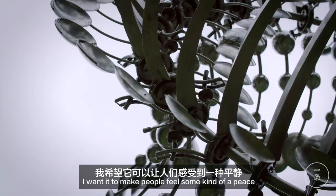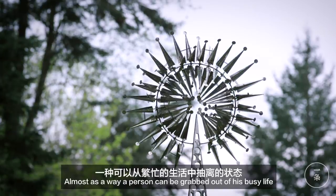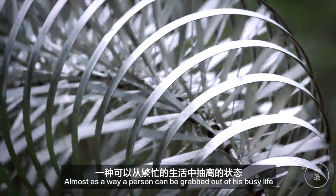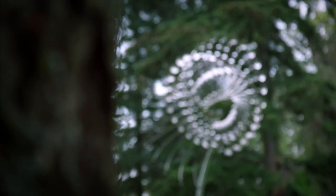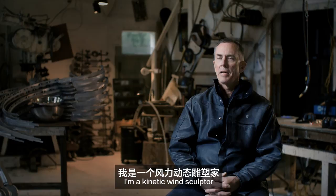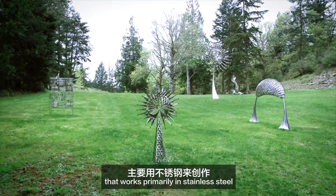I wanted to make people feel some kind of peace, almost as a way a person can be grabbed out of his busy life. My name is Anthony Howe. I'm a kinetic wind sculptor that works primarily in stainless steel.